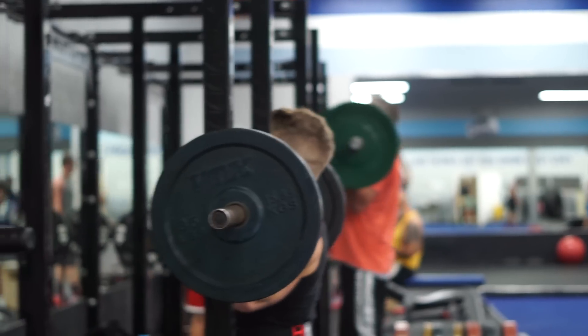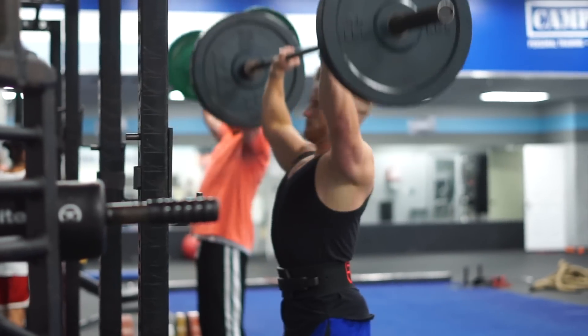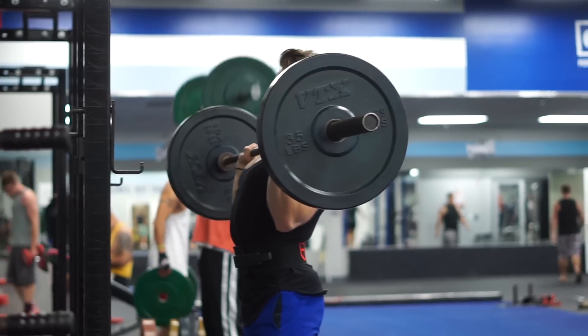I think that a cornerstone exercise for any shoulder-focused routine is a press. According to American strength training coach and author Mark Rippetoe, the press is the most useful upper body exercise for sports conditioning. And if I could use only one exercise to build the shoulders, it'd probably be some sort of press.